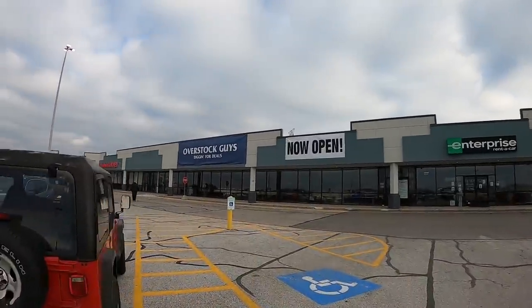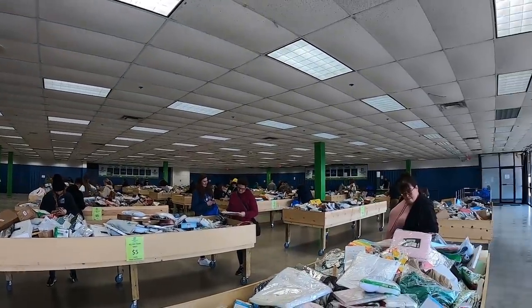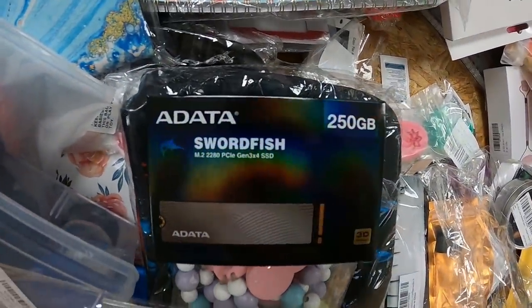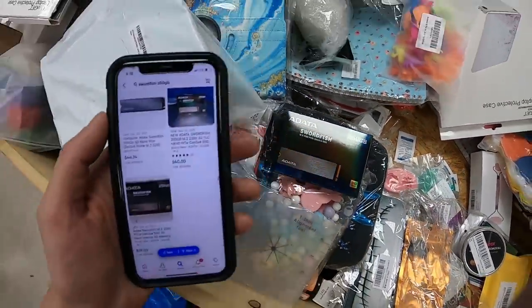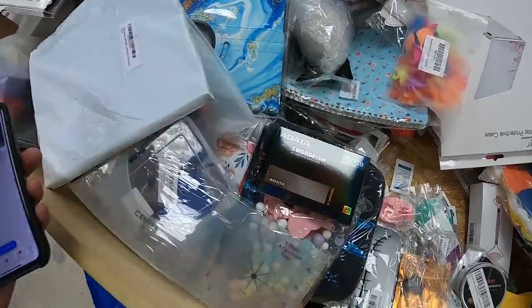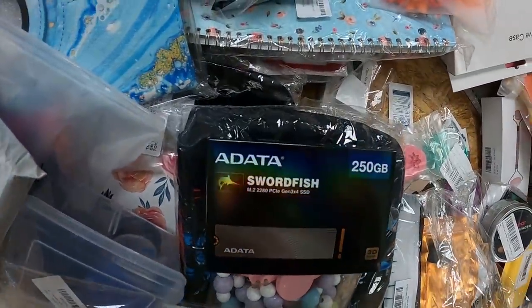Little bit of a change in plans — I decided I'm going to make a whole video out of the bin store. So I drove down to their other location. I'm probably going to be picking through the scraps, but maybe we'll find something that people left. Check it out over here — just had our first find of this store. It's a Swordfish 250 gigabyte SSD. Looked it up on eBay, looks like it's going for around $40. That one was just sitting at the bottom. Just got to dig.